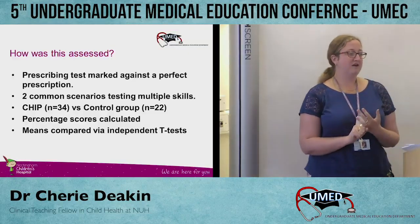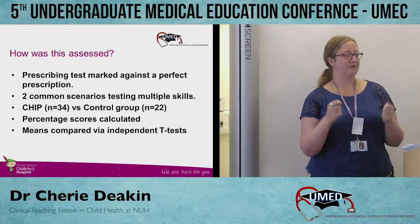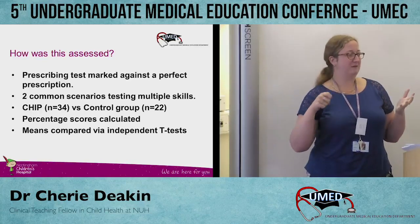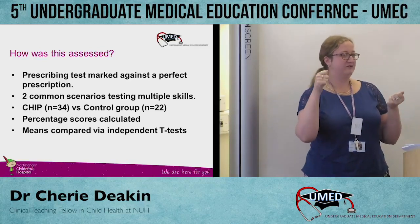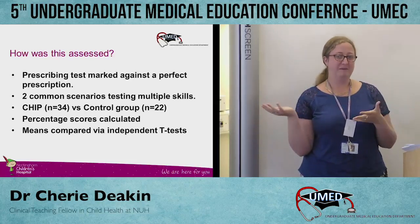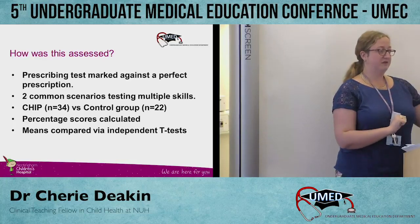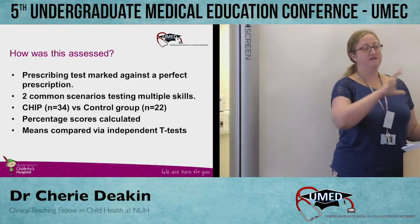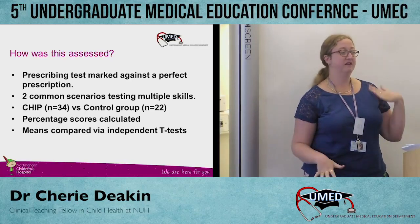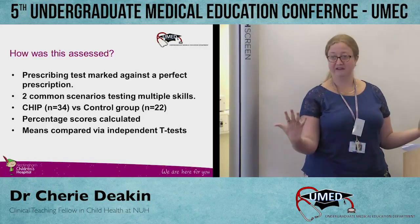The prescriptions were marked against perfect prescriptions — myself and Andrew sat down and went through them, making sure that every correct point of a prescription got one mark. The total score available from the papers was 64. We ran the sessions with the CHIP students, and then with the next cohort of students who came in, and looked at a comparison between whether CHIP students who'd had the prescribing booklets did better than those who hadn't had that intervention.